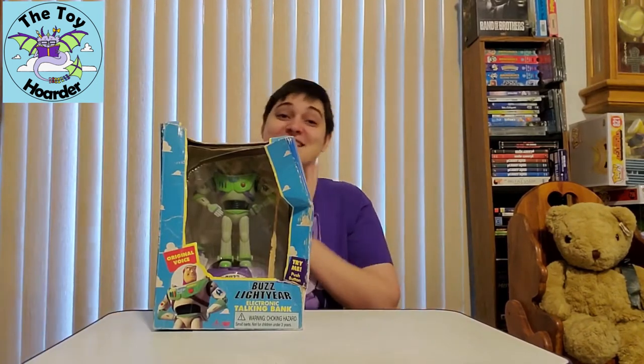Hi, it's Elizabeth from the Toy Hoarder. I am back with another Toy Story toy. This is a vintage toy.